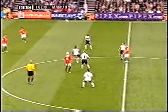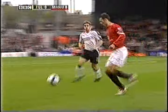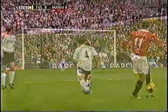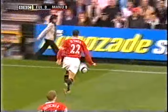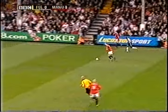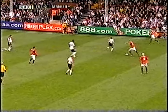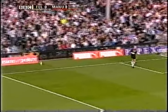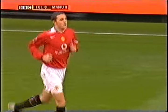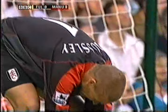Headed by Ferdinand for Smith. Rooney taking up a central position first off. This is Giggs, headed away by Bocanegra. This is Fletcher for Manchester United. Mark Crossley has been around a long time — he saved a penalty in the 1991 FA Cup final.